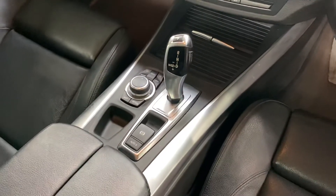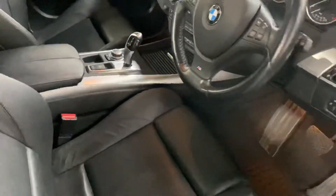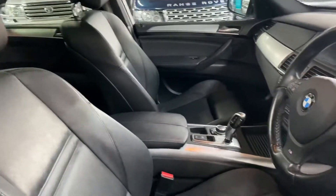The automatic gearbox, and then your hill hold setting with the electronic handbrake there. Again, no marks, rips, or tears or anything like that inside.